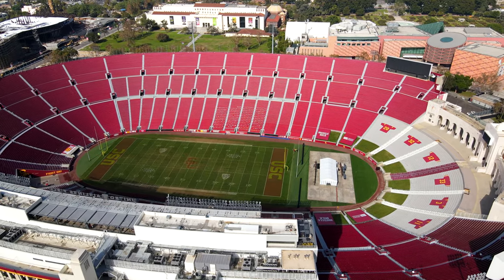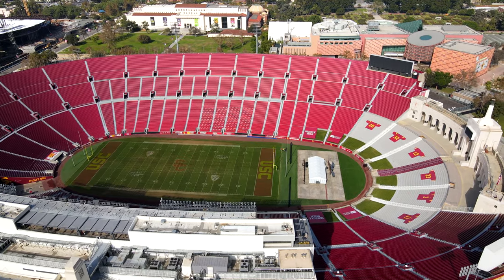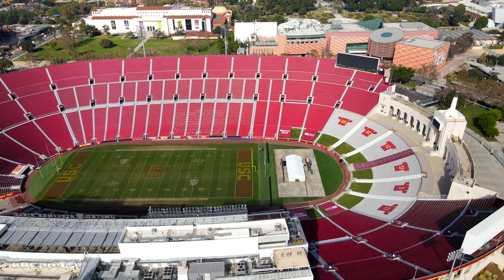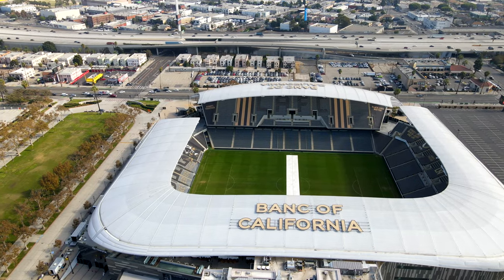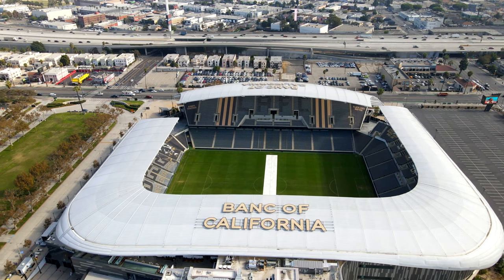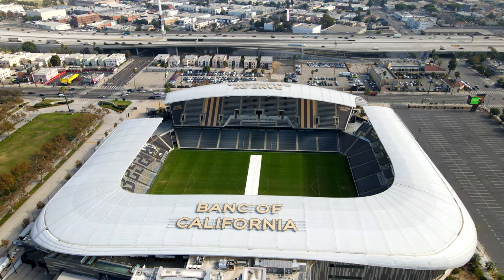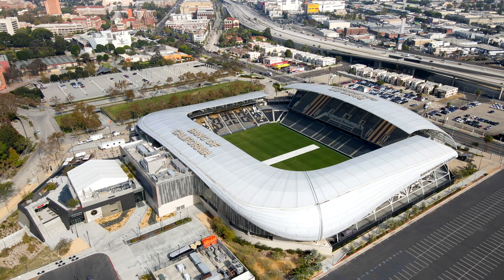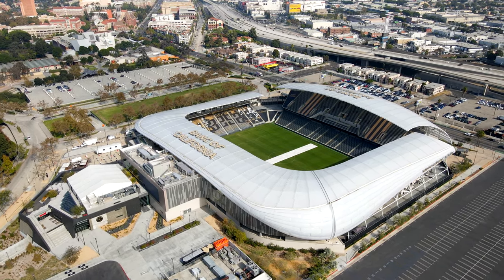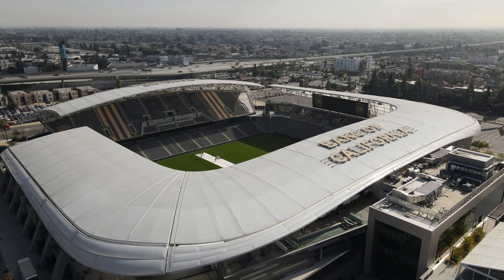As of 2021, its only tenant is the USC Trojan football team. Next door is the Bank of California Stadium, which is the home of Major League Soccer's LAFC. The stadium was completed in 2018 with a 350 million dollar price tag. The previous building on that site was the LA Sports Arena.